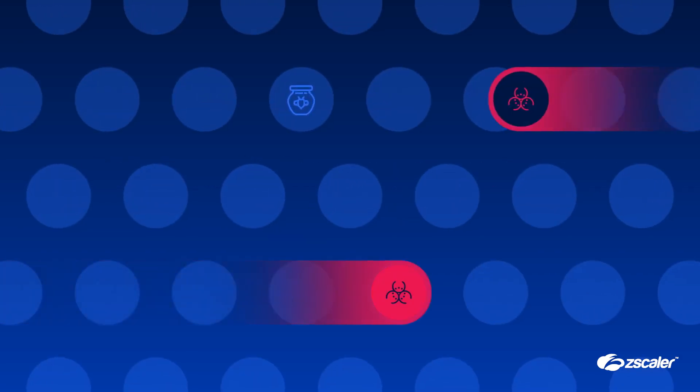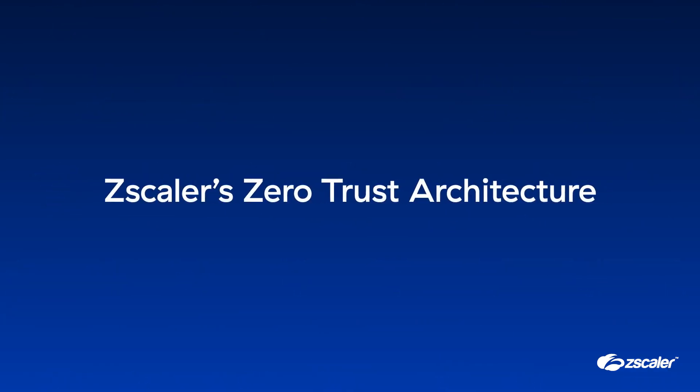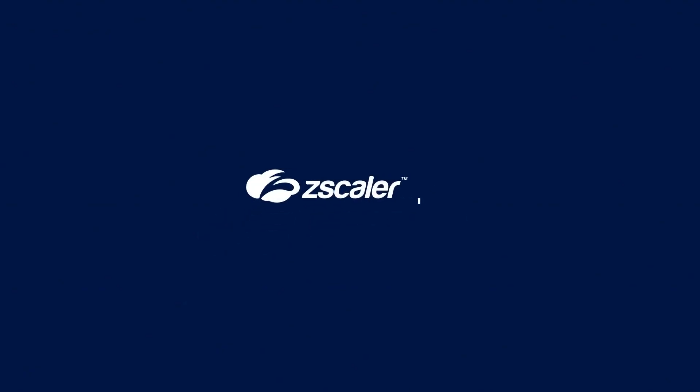It's time to turn the tables on bad actors. Take a new approach to security with Zscaler's zero trust architecture powered by AI.